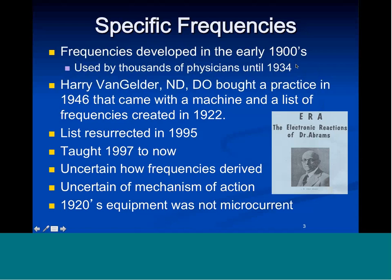The results were so amazing that I started teaching it in 1997 to find out if the results were reproducible — and they were. Since then we've taught four to twelve classes in frequency specific microcurrent every year since 1997, so there are two or three thousand practitioners around the world. Truth be told, I have no idea how the frequencies were derived or how they came up with them, and we're uncertain about the mechanisms of action, although we have some ideas now based on genetics and clinical outcomes.